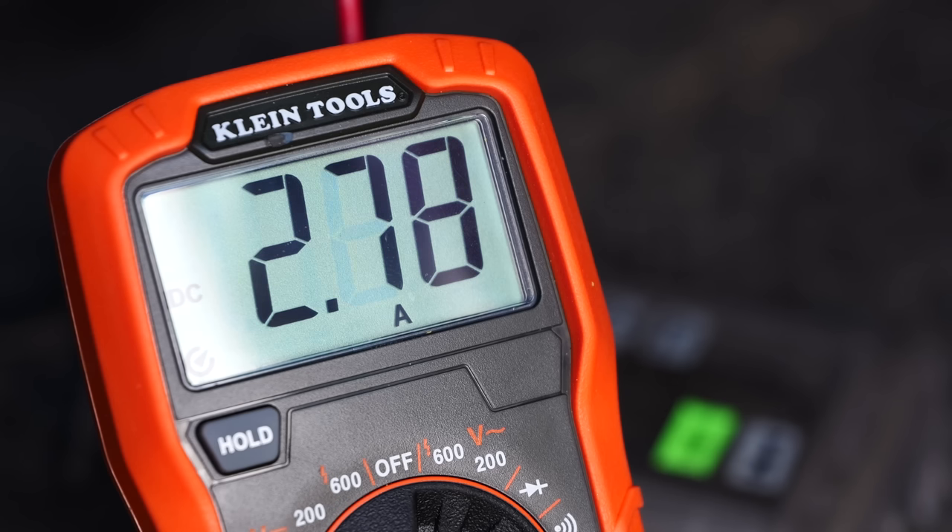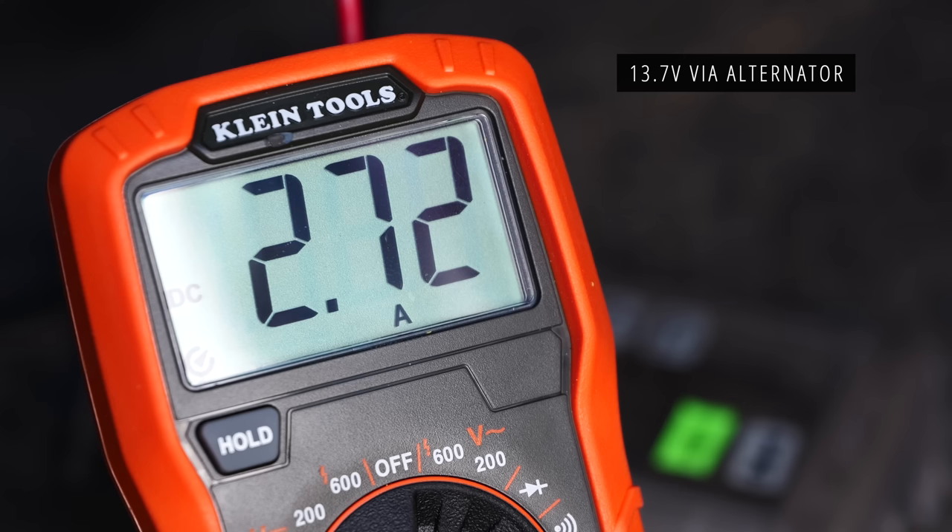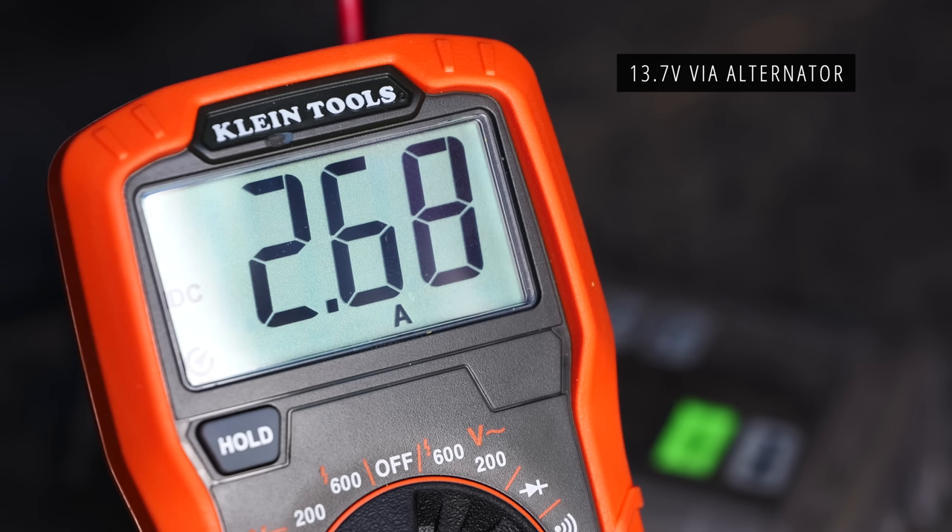Now the alternator is engaged and I'm showing 13.7 volts on the battery through the alternator. This is normal amperage when the system is in good health and the fridge is running.